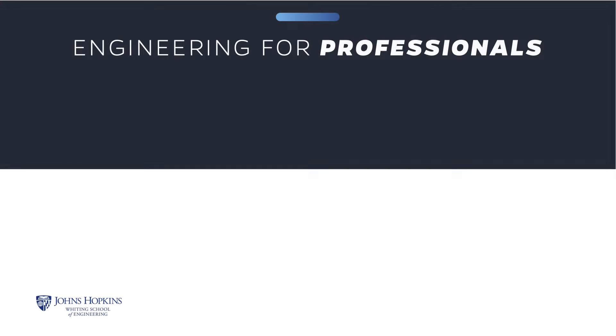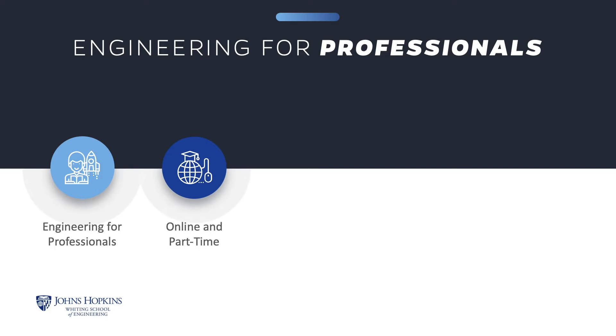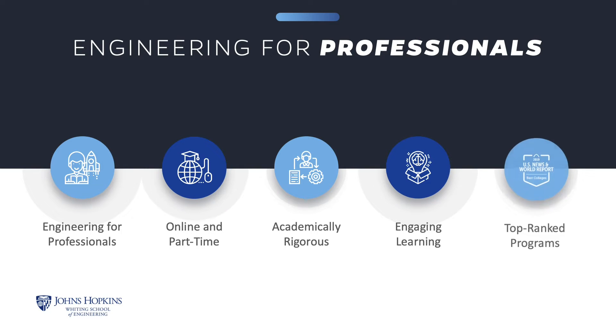The Engineering for Professionals online part-time program at Johns Hopkins Engineering offers thoughtfully designed courses that enhance your knowledge and build the essential skills to help you excel in your career. Our top-ranked programs are academically rigorous, and you will engage in meaningful learning interactions with instructors and classmates.